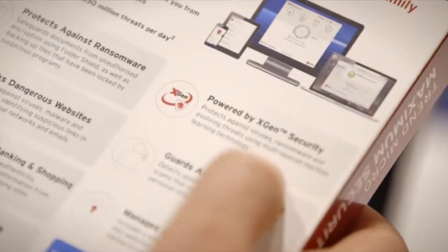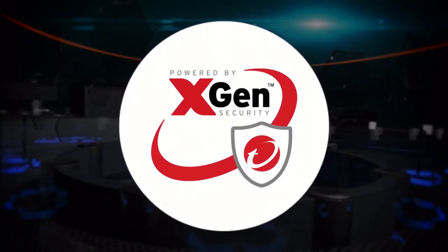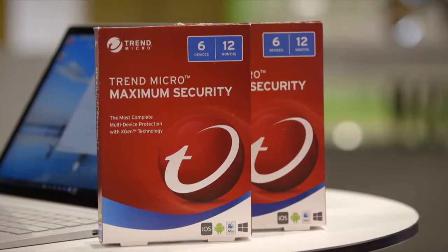Maximum Security protects against viruses, ransomware and evolving threats using multi-layered machine learning technology, which assists the service to identify a threat by its behaviour rather than needing to be taught it's a threat.